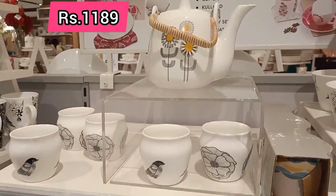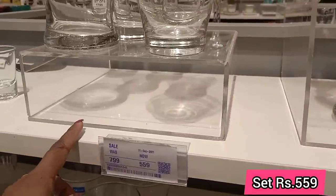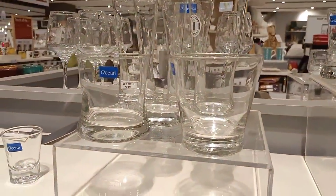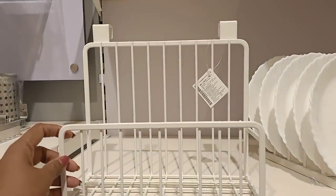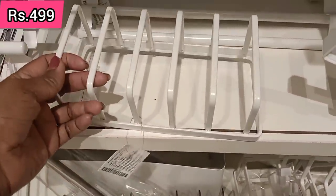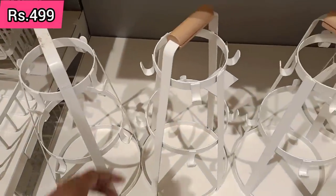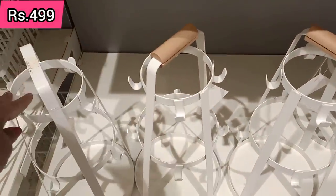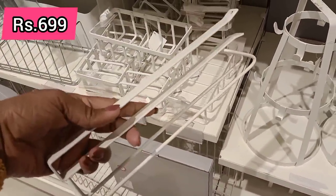If you want to buy it, this is a pretty price. You can place it in your kitchen. You can hang it under the kitchen door. There is a plate organizer in white color. You can hold the cups with it. You can use it for $699.